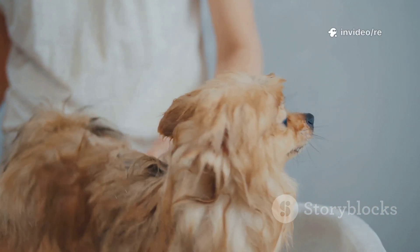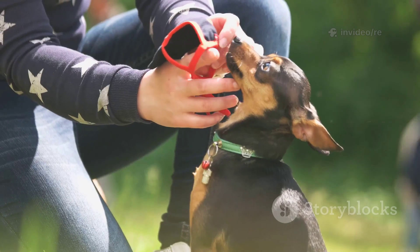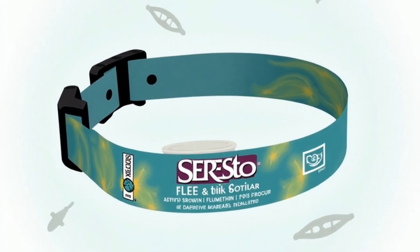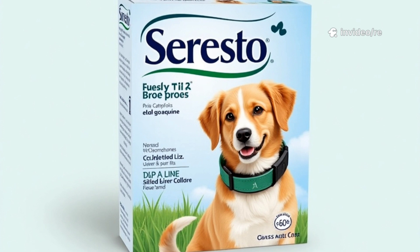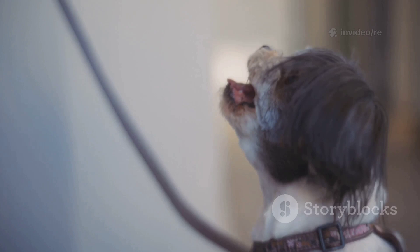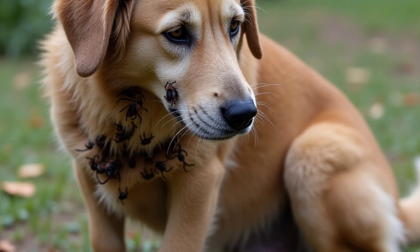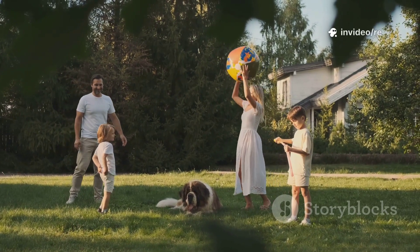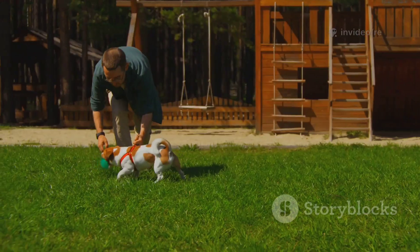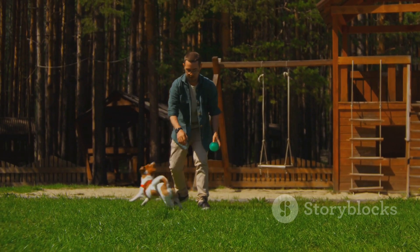It's crucial to let the application site dry completely and to keep other pets and children away until it does. For long-lasting continuous protection, many pet owners turn to tick collars. Modern veterinary-approved collars slowly and steadily release active ingredients over several months — often up to eight. The ingredients spread through the natural oils on your dog's skin and coat, repelling and killing ticks before they can attach and bite. This set-it-and-forget-it convenience makes them an excellent choice for busy families or dogs who spend significant time outdoors.